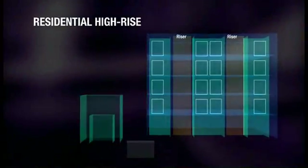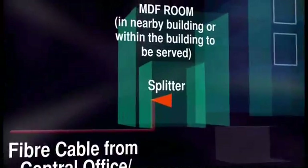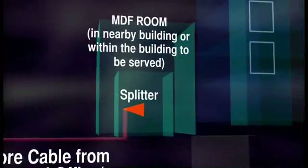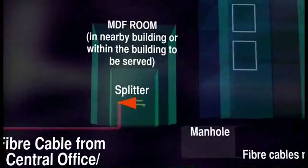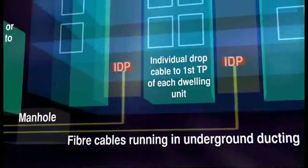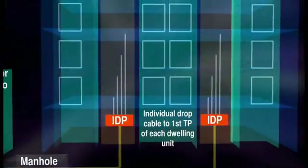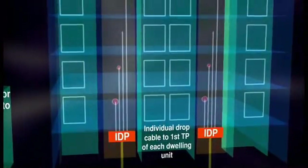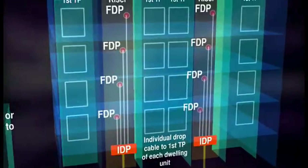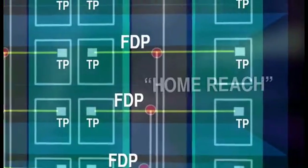For residential high-rise units, fibre cables from the central office will be linked to the indoor or outdoor cabinet. From the cabinet, fibre cables run underground to a distribution point or IDP. The cable runs to each floor which houses a fibre distribution point or FDP. The FDP then connects a cable, usually along the corridor, into each home, ending at a termination point.